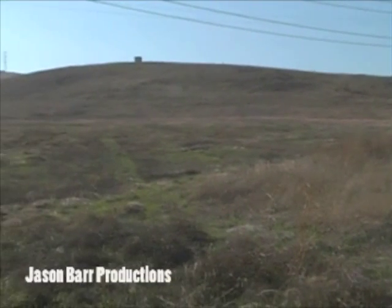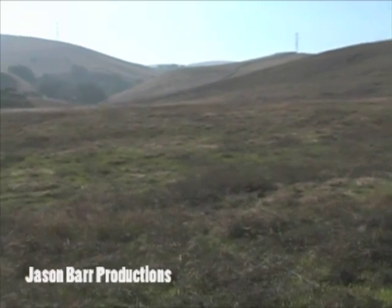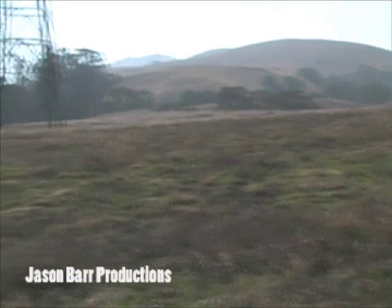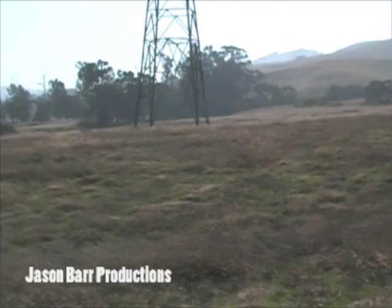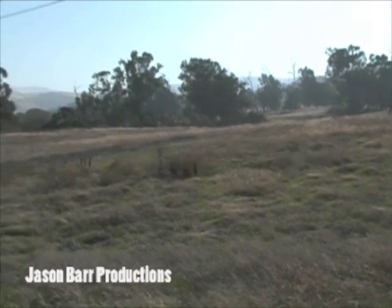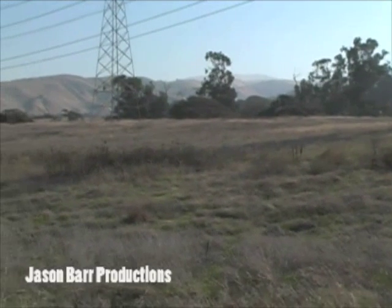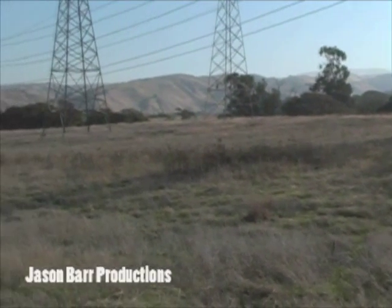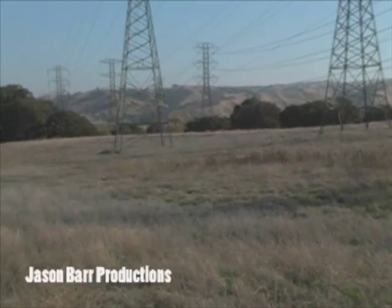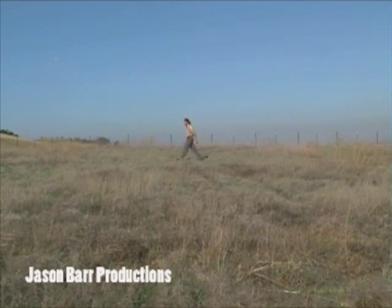Why are these grasslands important? Well, they provide a number of services that are important to us. They capture carbon from the air and fix it down in their roots, helping to clean our air. They help absorb nutrients from water running across our landscape into our streams so that the streams stay clean. They even change the way water passes through the soil, so perennial grasses can promote deeper penetration of water into the soil. There are a number of important roles they play in the ecosystem.